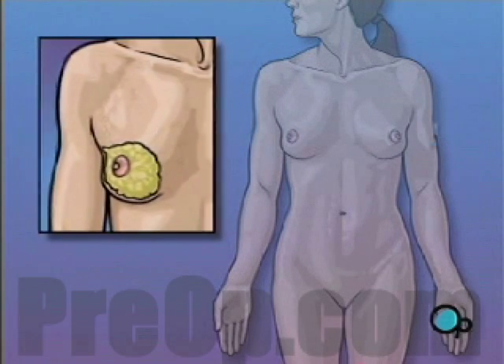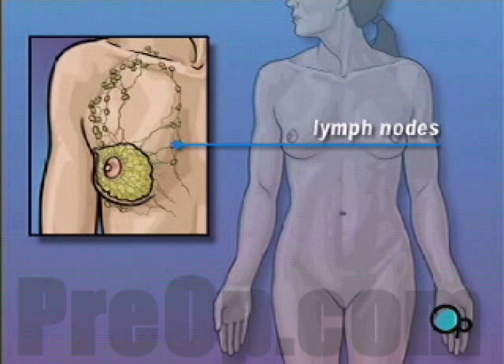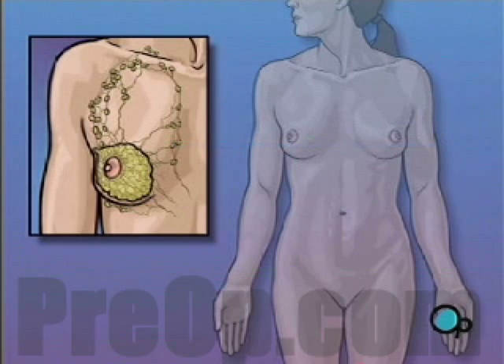Lymph nodes are small junctions that join the vessels that make up the lymphatic system. The lymphatic system circulates a bodily fluid called lymph in the same way that the circulatory system carries blood.